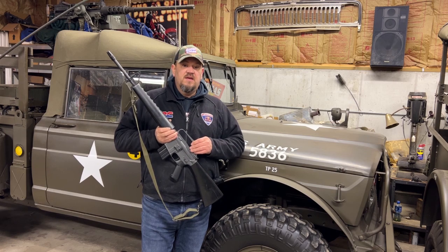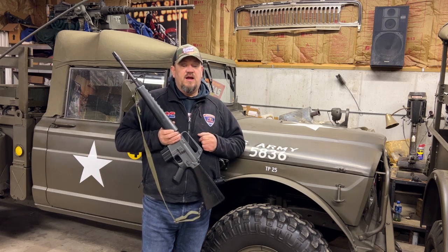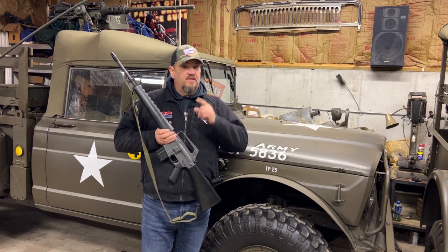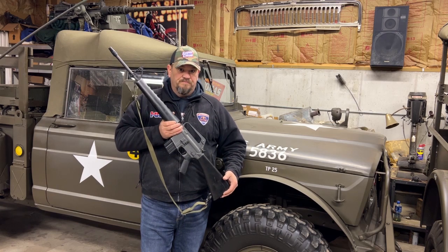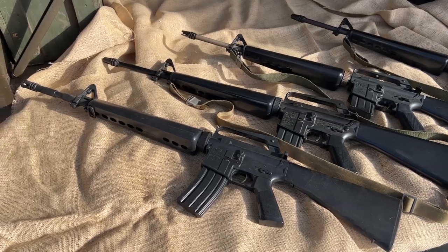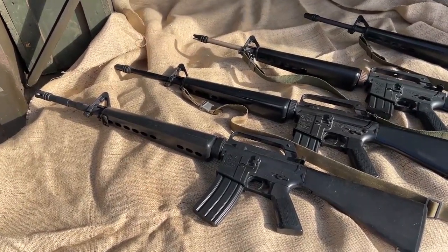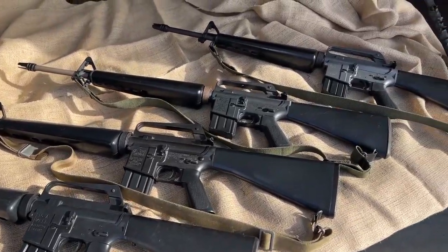If you haven't already, please hit that subscribe button, hit the like button, and always leave us a comment — we always love your comments. Thanks a lot, and sit back and enjoy. Okay folks, let's talk about one of the most popular weapons for display in these 1960s-era vehicles: the venerable M16.